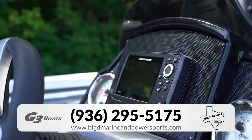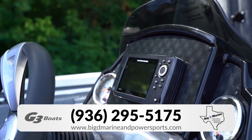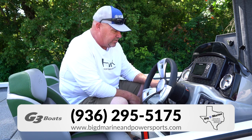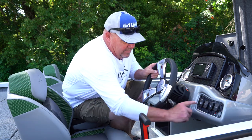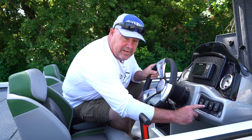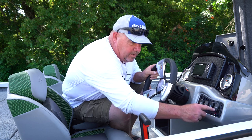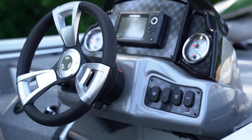Here on the helm, these come with a Humminbird Helix 5 GPS and fish finder. You have your key switch, a master power button, your nav and anchor lights, and you have an accessory button.